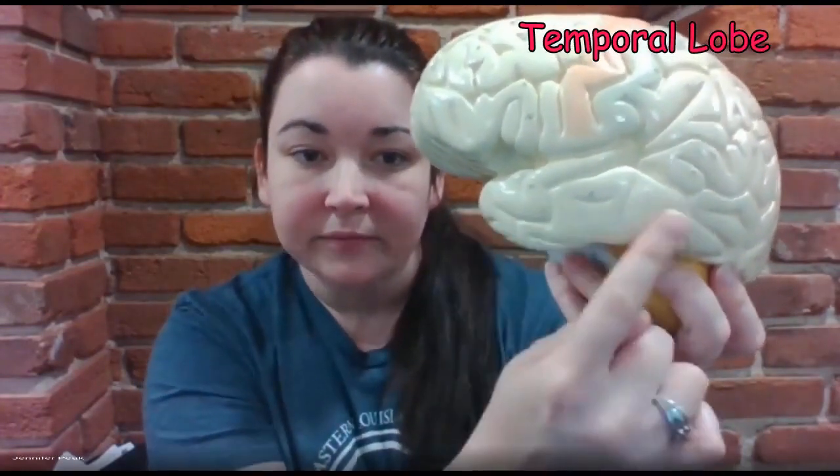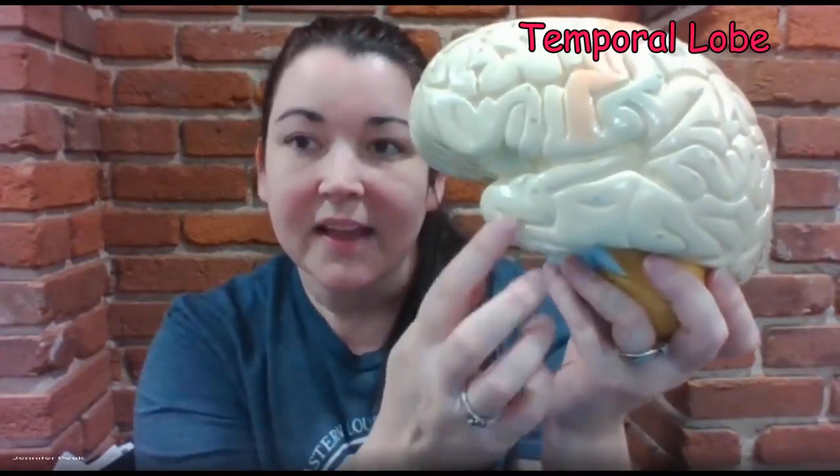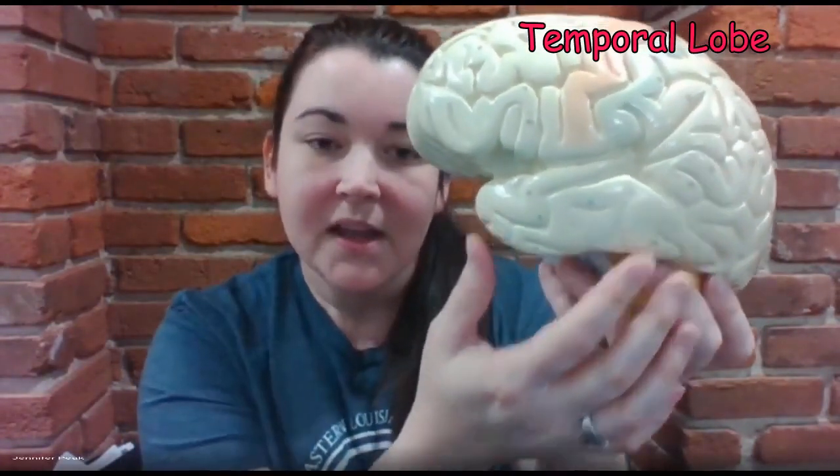Your temporal lobe is here. The temporal lobe is close to the ears, so I like to think of the temporal lobe as dealing with hearing and vocabulary. It deals with speech, semantics, and auditory processing. It's also going to deal with memory formation.